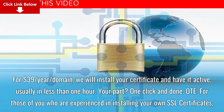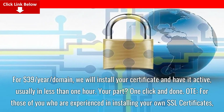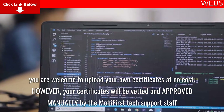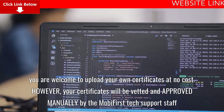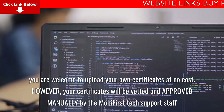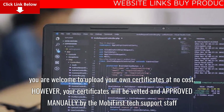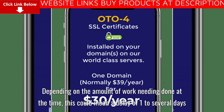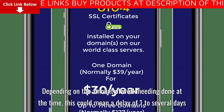For those of you who are experienced in installing your own SSL certificates, you are welcome to upload your own certificates at no cost. However, your certificates will be vetted and approved manually by the MobiFirst tech support staff. Depending on the amount of work needing to be done at the time, this could mean a delay of one to several days.